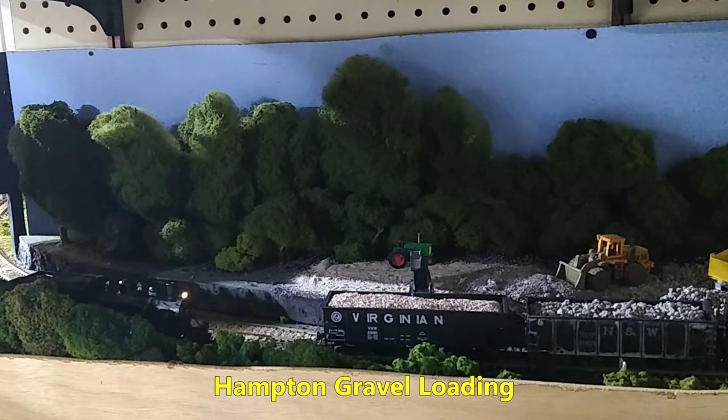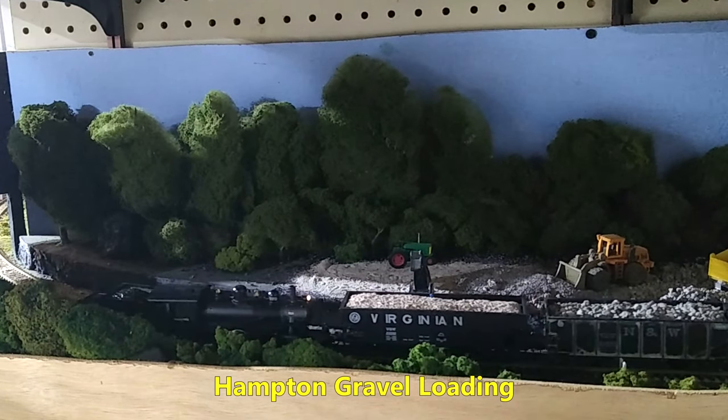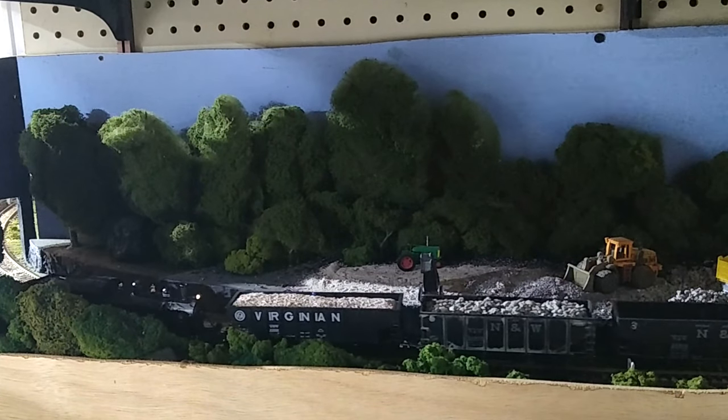In this video, I'll cover the highlights of a typical operating session. There is a full version of this video on my Western Ohio Railway website. You can find a link to it in the description. For now, we'll start our day at the Hampton gravel loading facility west of Hampton Yard.